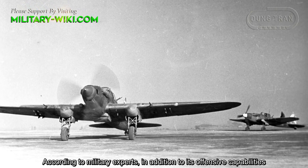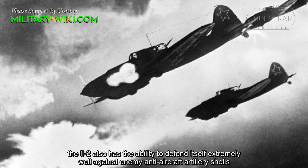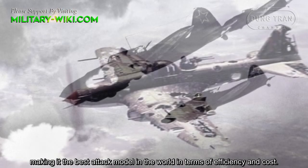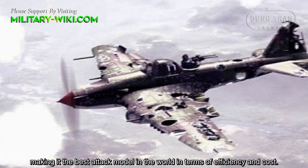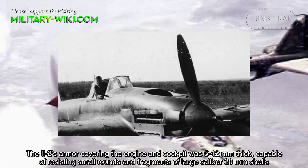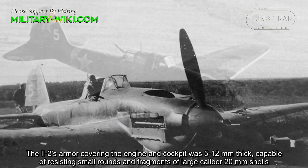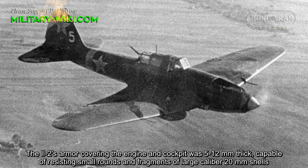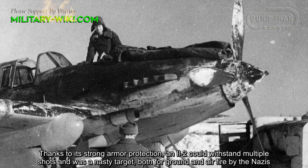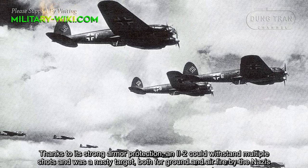According to military experts, in addition to its offensive capabilities, the Ilyushin Il-2 also had the ability to defend itself extremely well against enemy anti-aircraft and turret shells, making it the best attack model in the world in terms of efficiency and cost. The Il-2's armor covering the engine and cockpit was 5–12mm thick, capable of resisting small rounds and fragments of large-caliber 20mm shells. Thanks to its strong armor protection, an Il-2 could withstand multiple shots and was a nasty target for ground and air fire by the Nazis.